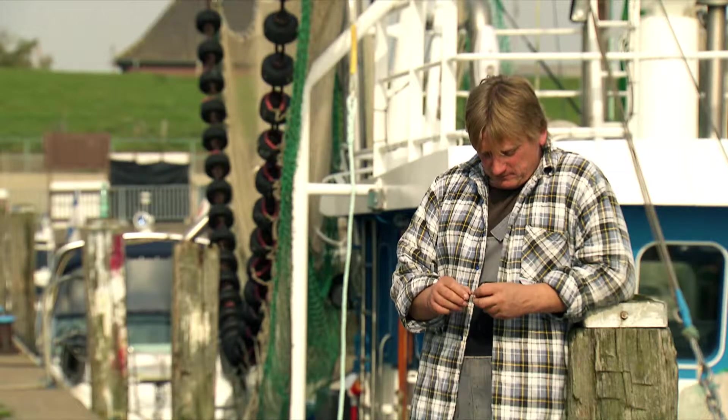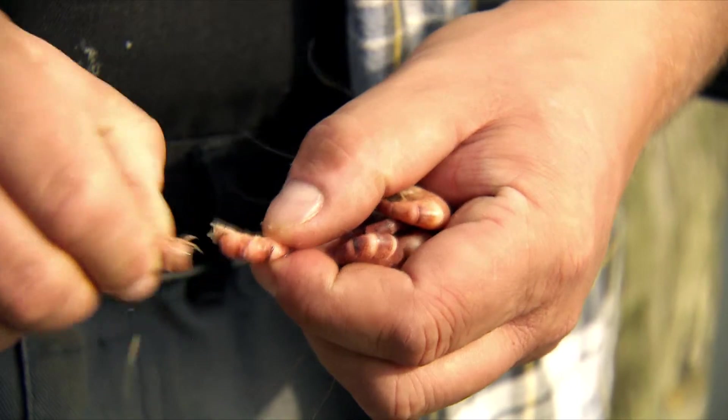We don't have any problems with Mittelplatte. They have double and triple safety measures in place. They're careful and meticulous.